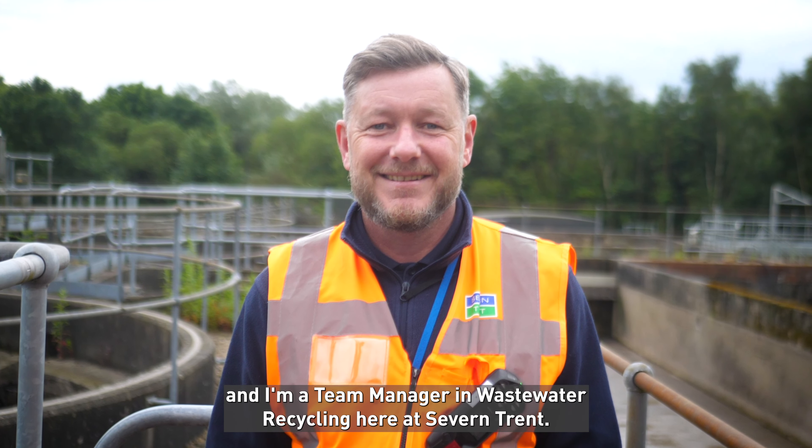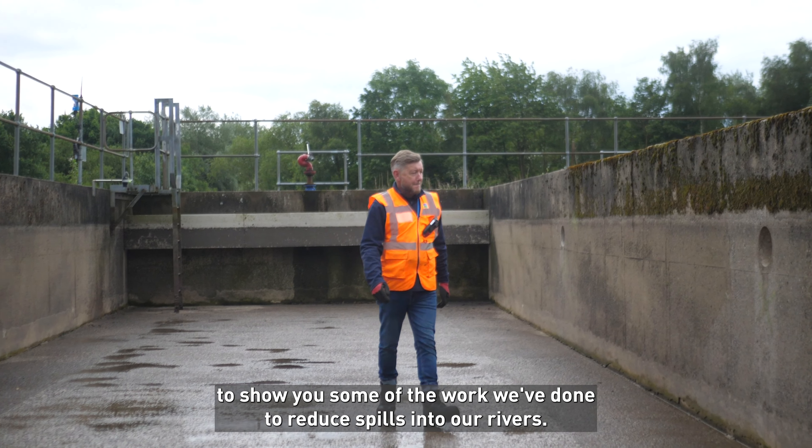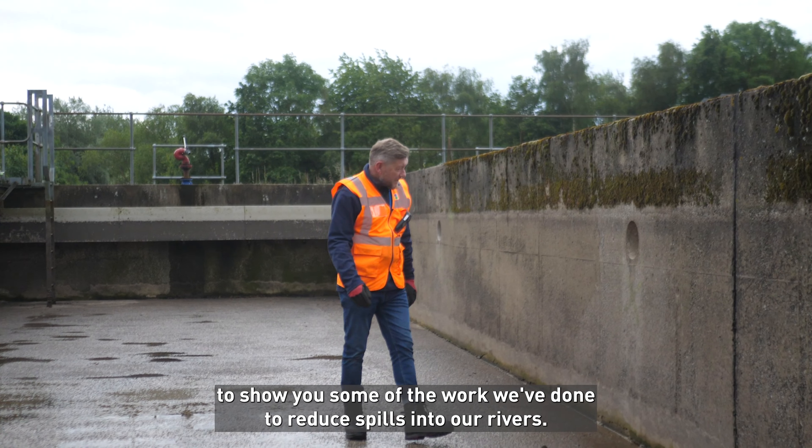Hi, I'm Paul Moxie and I'm a Team Manager in Wastewater Recycling here at Severn Trent. Today we're in Nottinghamshire at Huthwaite Sewage Treatment Works to show you some of the work we've done to reduce spills into our rivers.